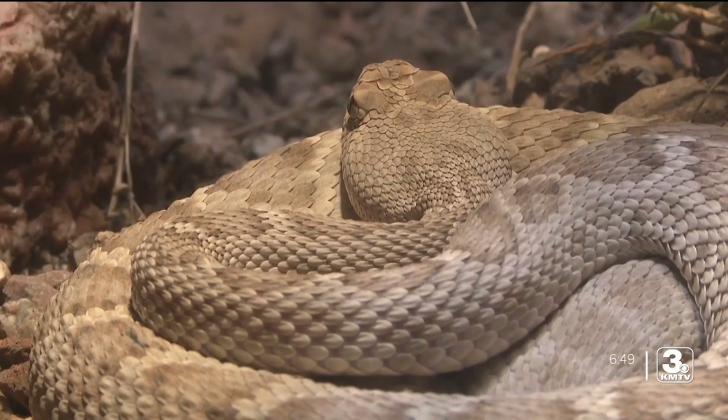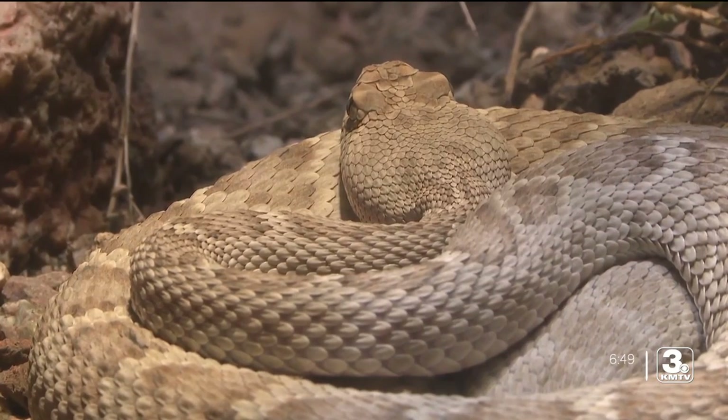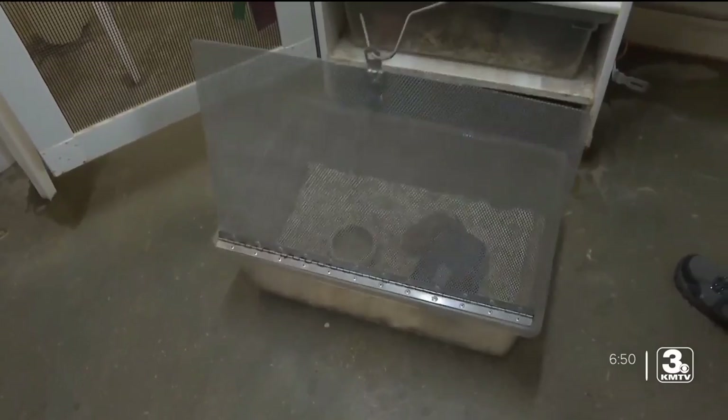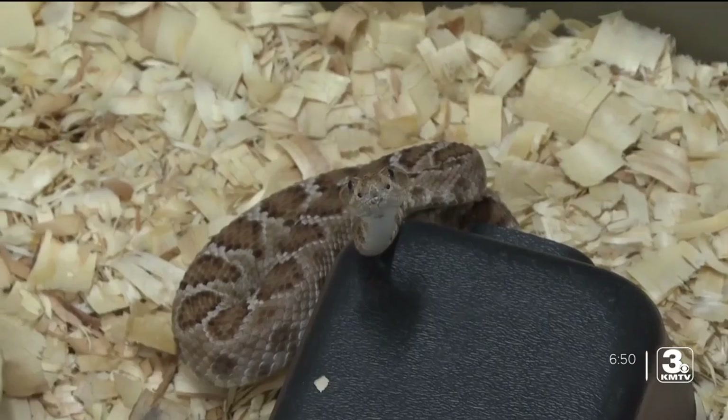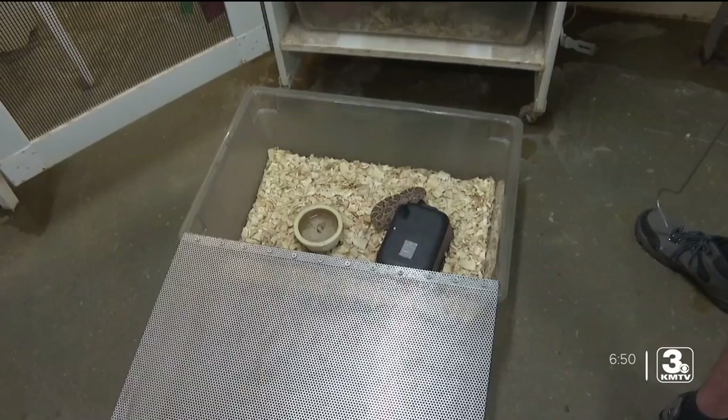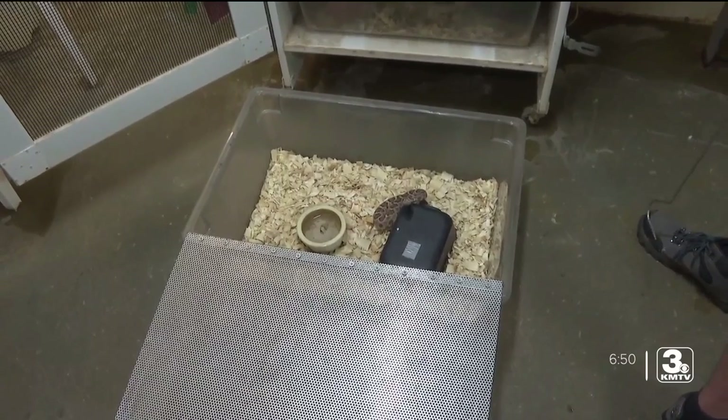This animal isn't for everyone, but this guy right here is a Santa Catalina Island rattlesnake — definitely for our reptile lovers. Absolutely gorgeous. The Santa Catalina rattlesnake is critically endangered, but the zoo is doing its part in growing the species.